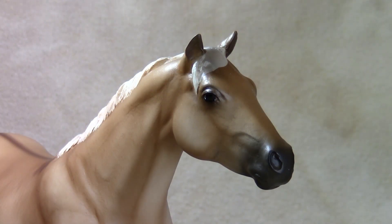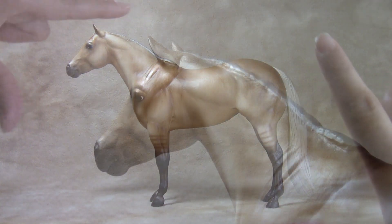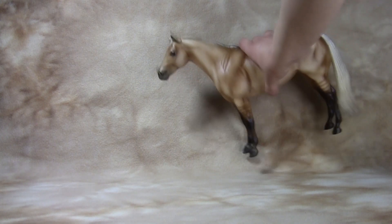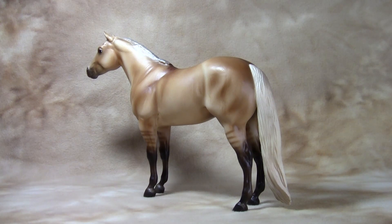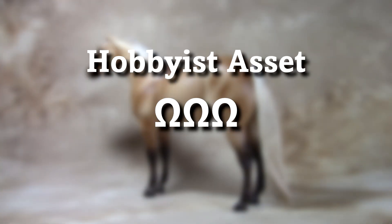Jolene makes an attractive photography subject. She would look appealing in a pasture or showmanship scene. However, she is not quite as good for videography. Her standing mold and long tail inhibit rolling motion, making it hard to move her in a cantering motion during action shots. Everything considered, I rate her 3 out of 5 horseshoes as a hobbyist asset.